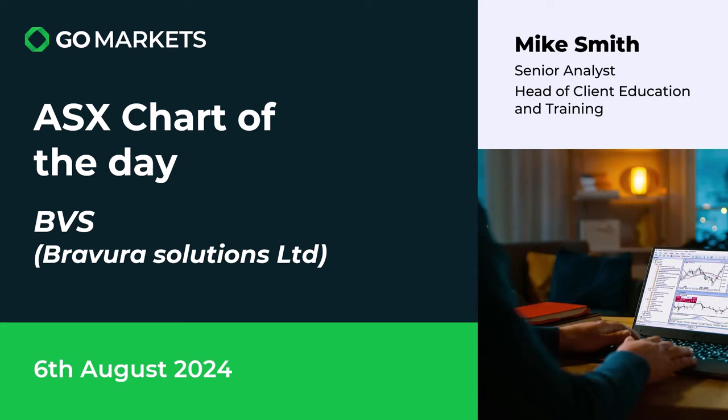Welcome to your ASX chart of the day. Today we're looking at BVS, a stock we've covered before — Revu of Solutions Limited, who are in the software space, particularly for administration and business.